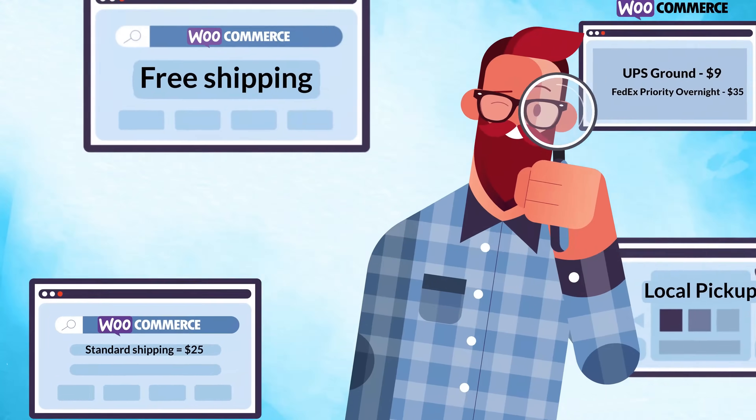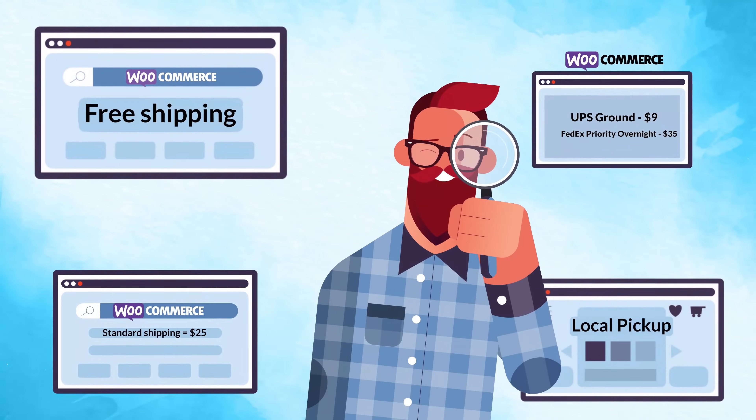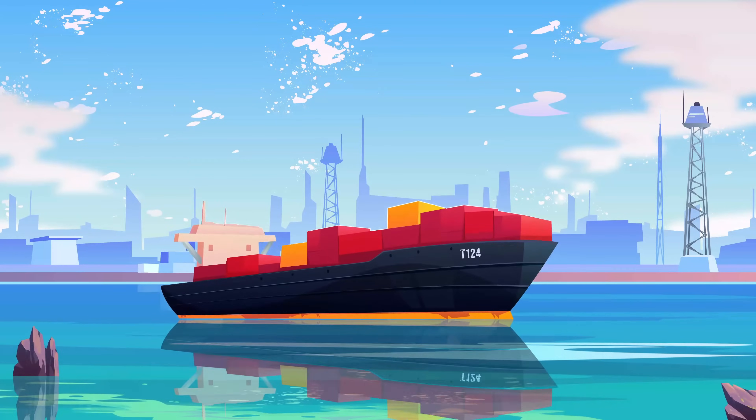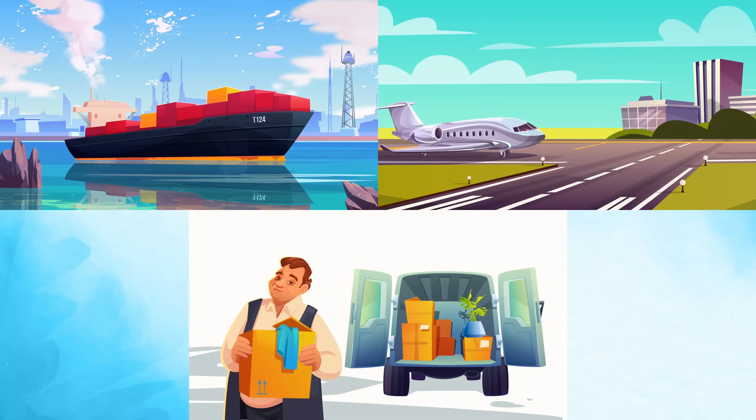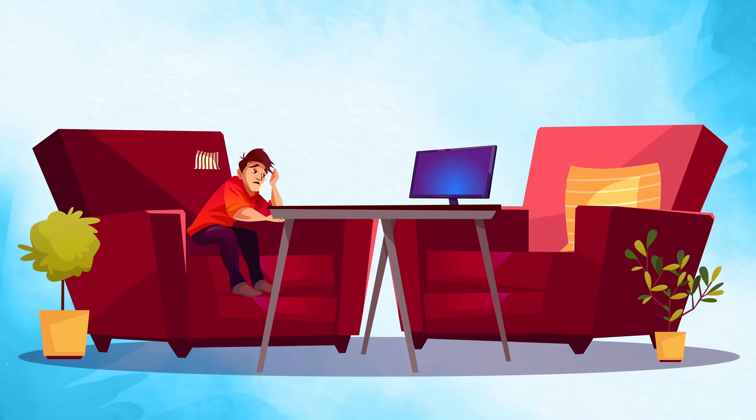WooCommerce provides limited flexibility and control over which shipping option gets displayed to the customers. You may have set up various shipping methods, but achieving your precise business requirement on the cart page is still challenging.